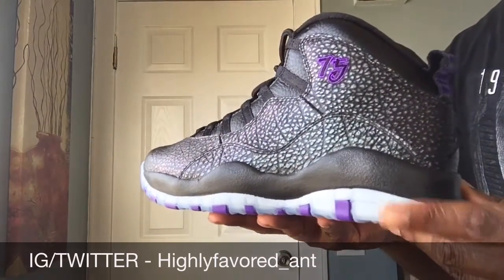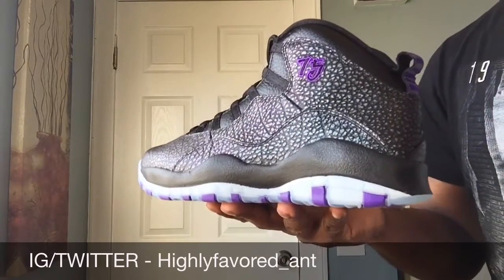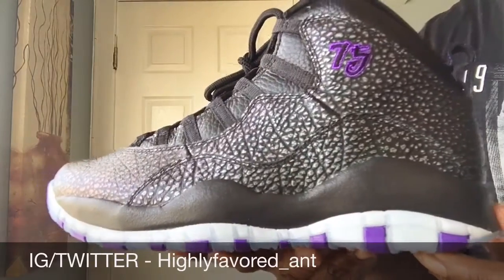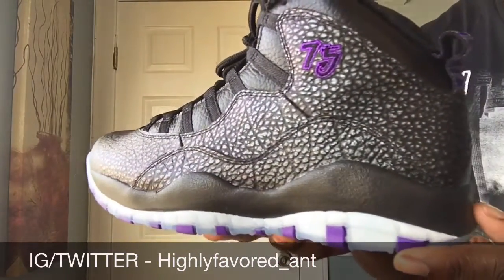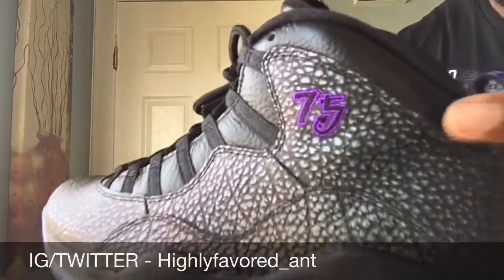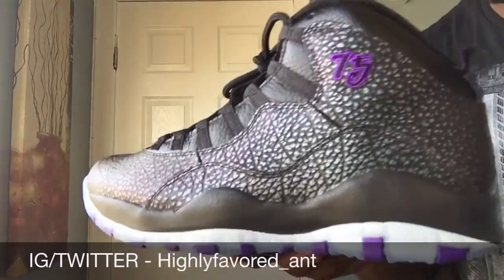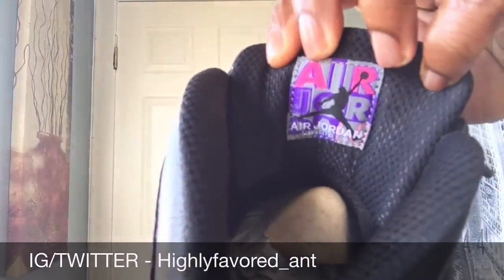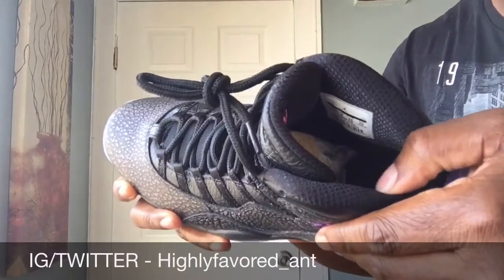You guys remember the Penny Fives with that pattern — they also had it on one of the Kobes as well. It's that same type of pattern here on the upper, so it kind of changes color when the sun hits it — goes from teal to purple. You've got '75' there, which I believe is the zip code for Paris — correct me if I'm wrong in the comments. You also have the Air Jordan branding on the tongue, as all Jordan 10s do.